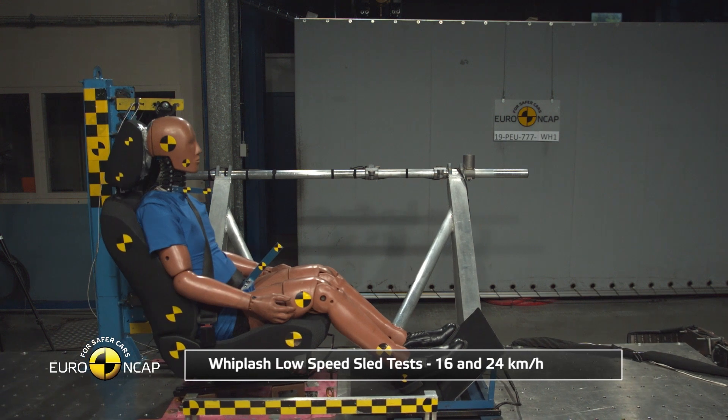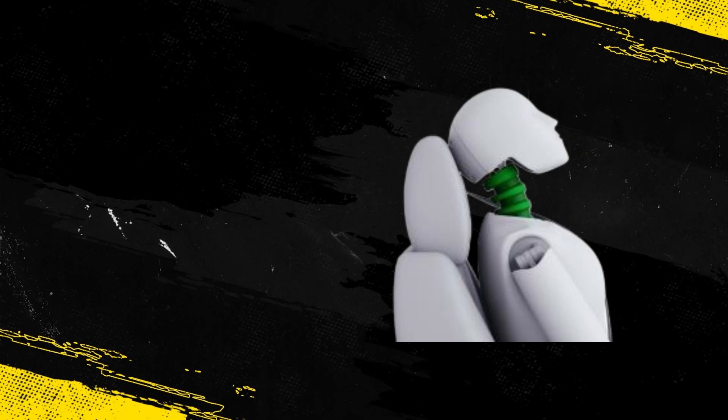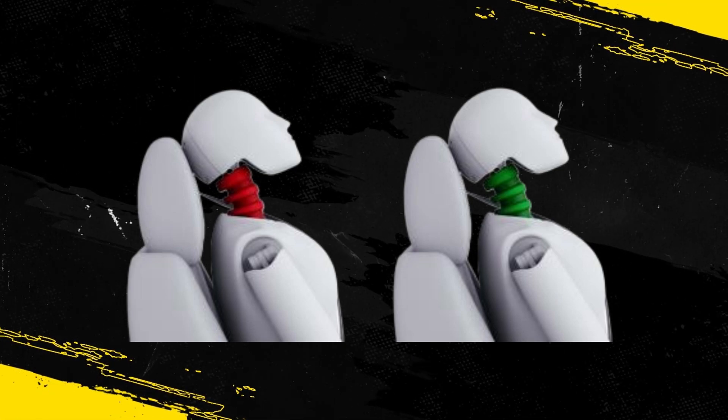Tests on the front seats and head restraints demonstrated good protection against whiplash injury in the event of a rear-end collision. However, the rear seat row was ineligible for scoring because the centre seat is not equipped with a head restraint on some trim levels.